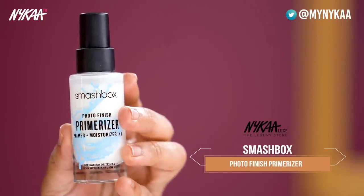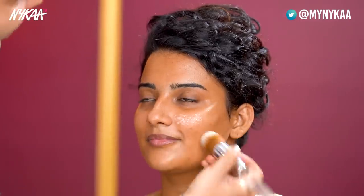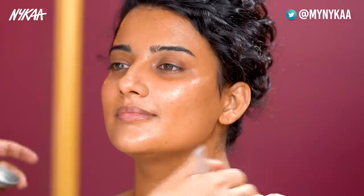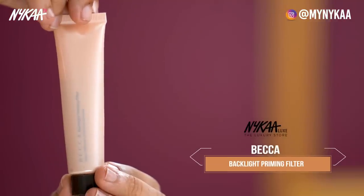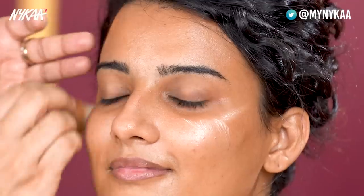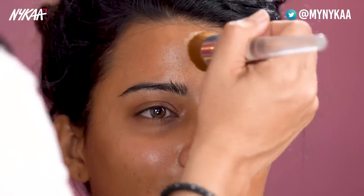Now the next step is the Smashbox primer. It's a really amazing primer and it's very important to use a primer because a bride is standing in front of lights the entire day and getting clicked. Because of the primer, your base will stay on the entire day. Now it's time for my highlighted, really beautiful face step — the Becca Backlight Priming Filter. On top of my primer, I love to apply a little coat of this beautiful shiny product, which gives your skin a really beautiful sheen throughout the entire day.